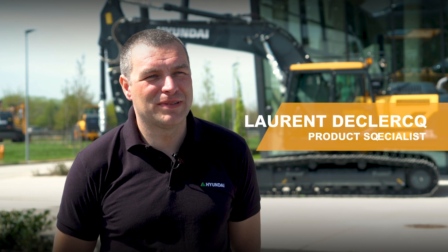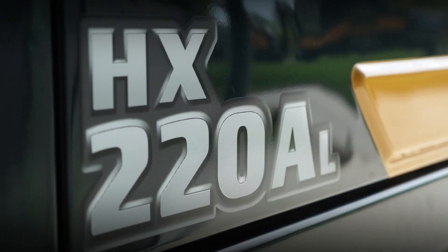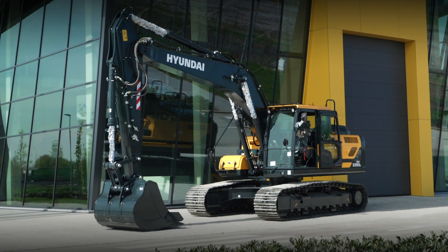I'm Laurent de Klerk, I work as product specialist at Hyundai Construction Equipment Europe. My role is to listen to the customer's voice with regards to the products — how they work, how they behave — and to see how we can develop new products for the future that meet the customer needs. We are very proud today to present our new HXA series crawler excavators.